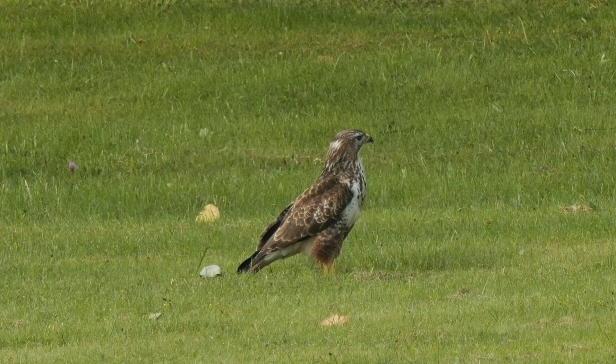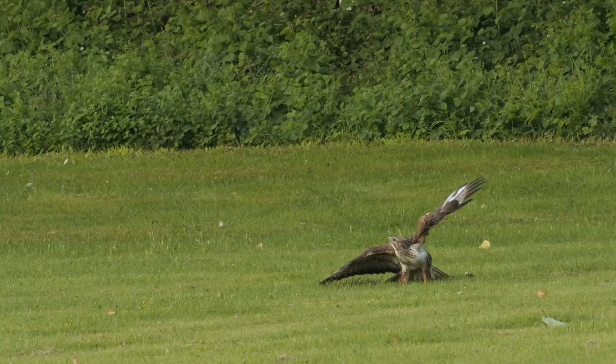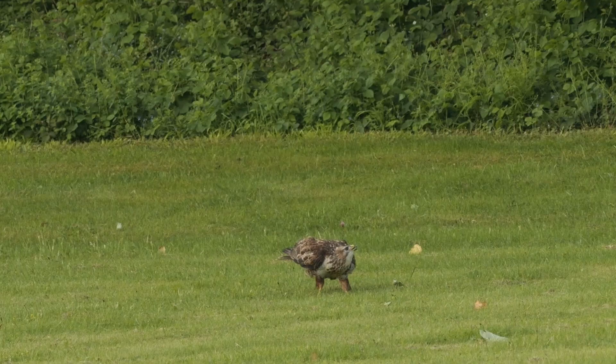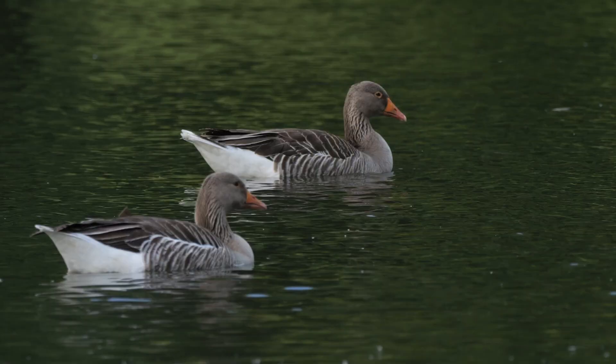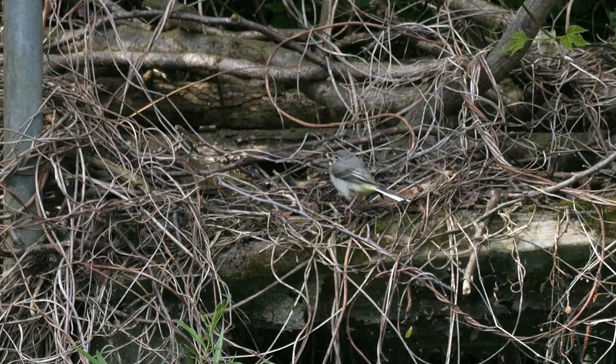It was circling above a buzzard in a field on the opposite bank, and for some reason it was not happy the buzzard was there. A few grey herons were floating about on the Thames, and this grey wagtail — I believe it was a juvenile — was sat on the opposite bank.